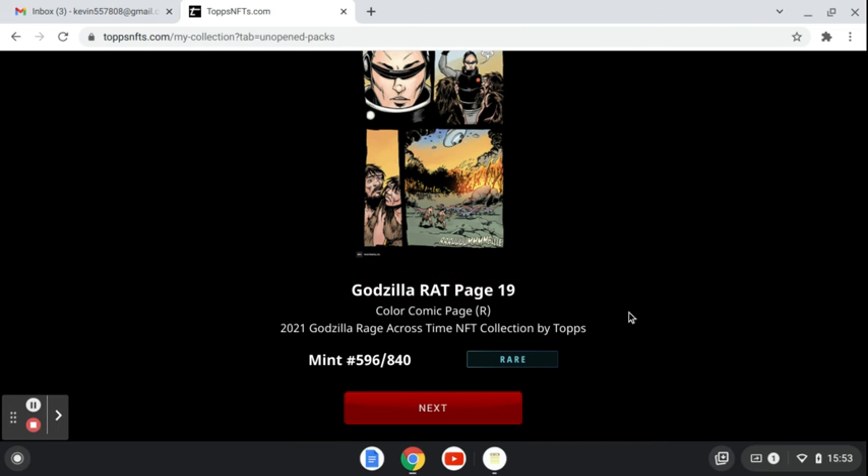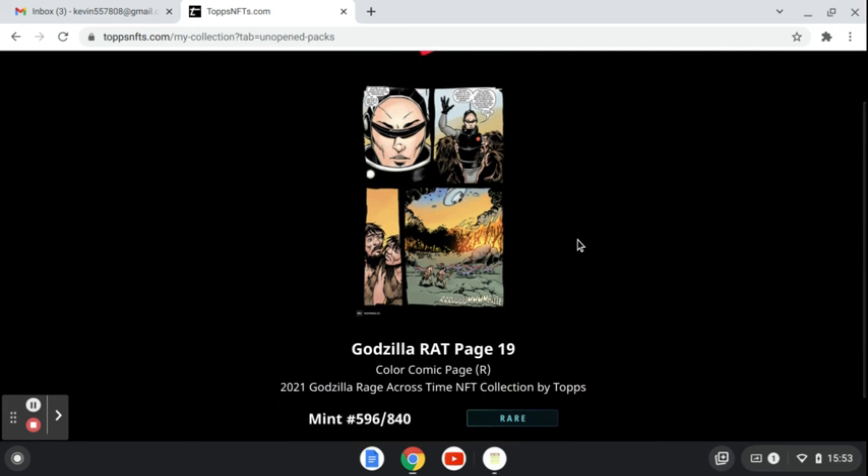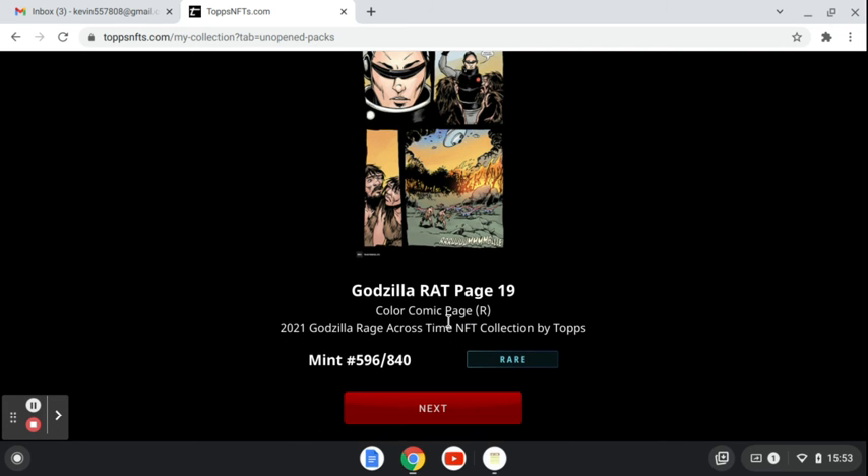This one is a rare, 596 of 840. Color Comic Page.